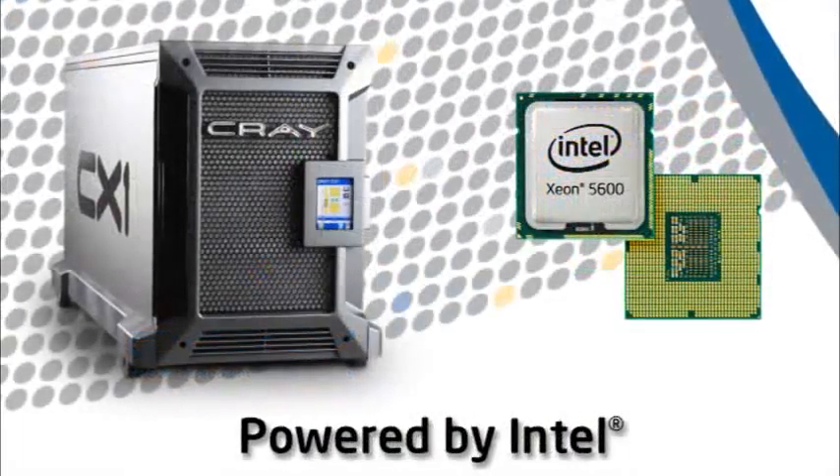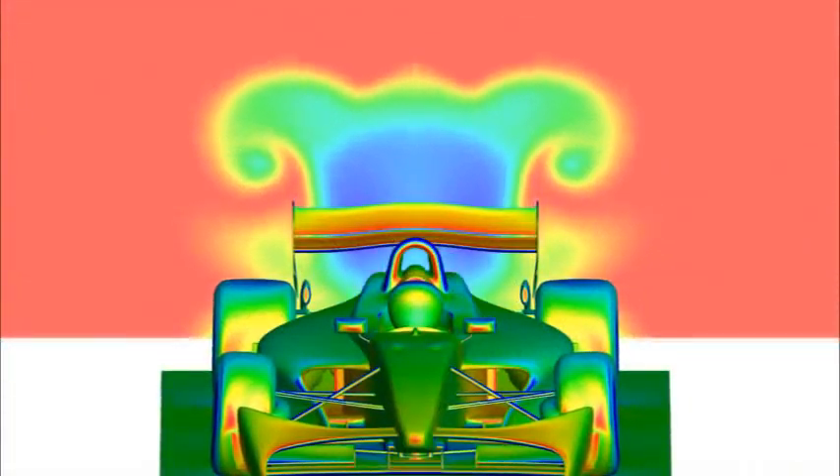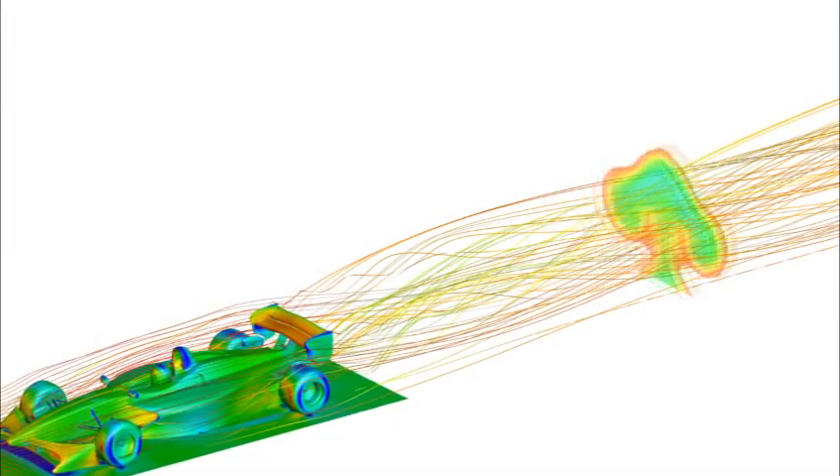With the CX-1, with that visualization blade and the enhanced graphics, we're going to be able to do more of this and faster. The biggest influence will be the speed to result that the computer will provide us in doing the iterations of computational fluid dynamics and airflow assessment.